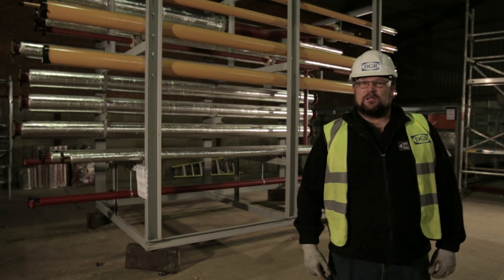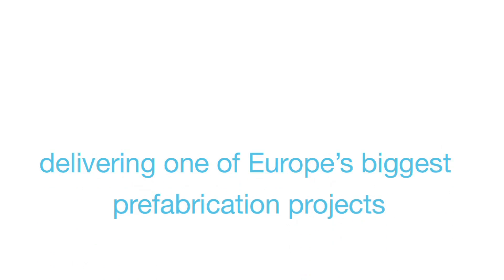I'm Malcolm Stewart. My name is Des West and we are here in our prefabrication yard in Matching Green in Essex.